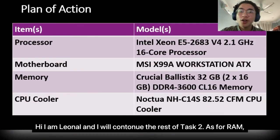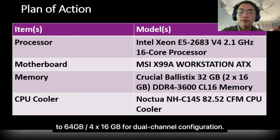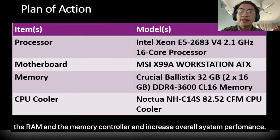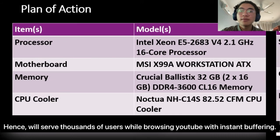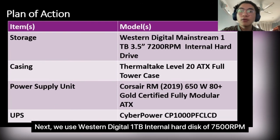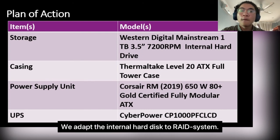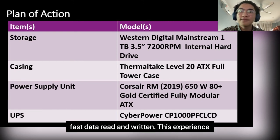I am Leonel and I will continue the rest of Task 2. For RAM, we use Crucial Ballistix 32GB (2x16GB) and expand it to 64GB (4x16GB) for dual channel configuration. Multiple channel modules increase communication between the RAM and memory controller, increasing overall system performance, enabling us to serve thousands of users browsing with instant buffering. For storage, we use a Western Digital 1TB internal hard disk at 7,200 RPM, providing 33% faster data delivery than 5,400 RPM. We adapt the internal hard disk to a RAID 10 system, which is top-notch for data security and fast data read and retrieval.